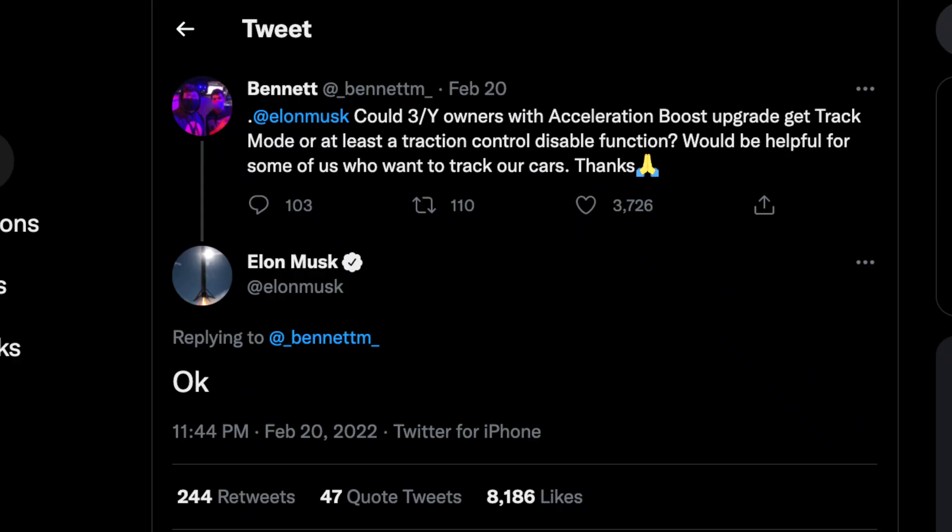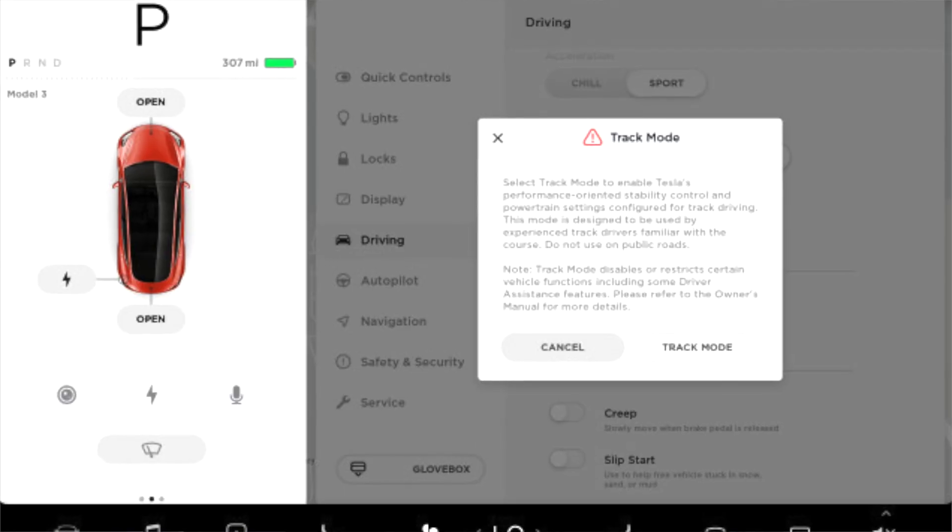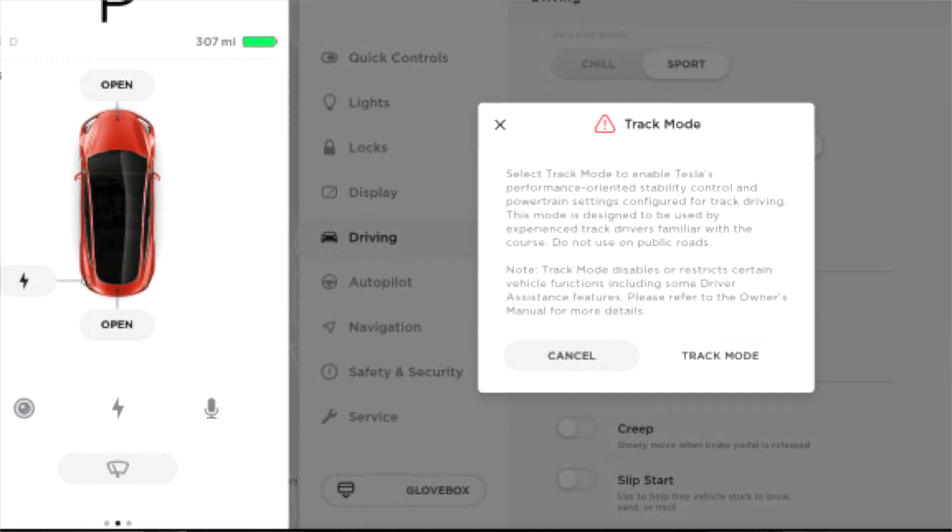A Twitter user by the name of Bennett asked if we can get the track mode — this is where it disables the front or the rear wheel and lets it go a little bit more. On top of that, it even disables your traction control 100%, and it gives you better regenerative braking, which makes a huge difference in the world of track. You want to make sure that your battery is cooled enough before you hit the track, and that is something that the long range and the standard range models were lacking.